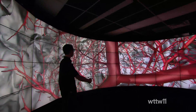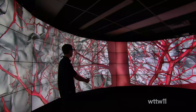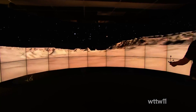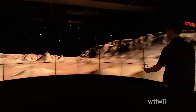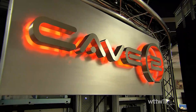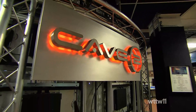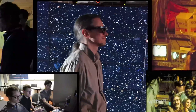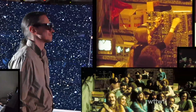A 320-degree enclosure of glass, steel, and electronics — this is the planet Mars. With tens of millions of pixels, this is the next generation of large-scale virtual reality environments. It's called the Cave 2, developed by computer scientists in the Electronic Visualization Lab, or EVL, at the University of Illinois at Chicago.